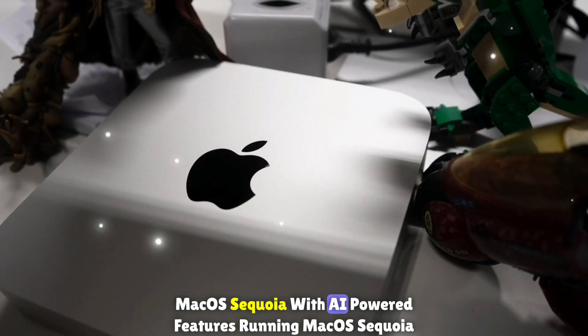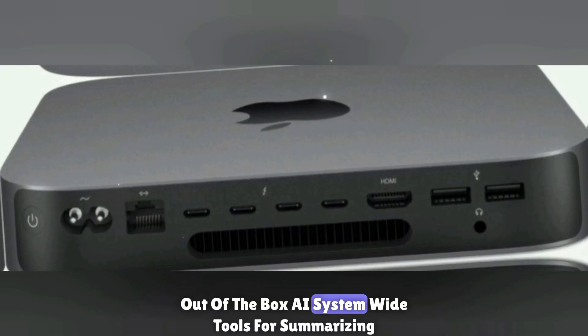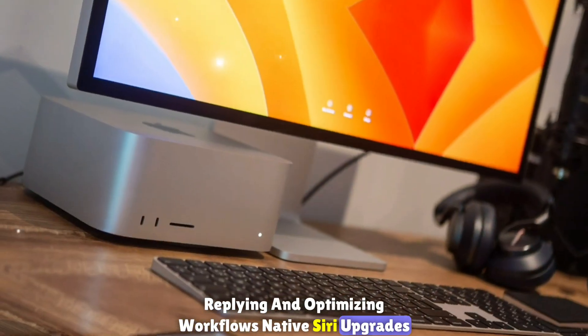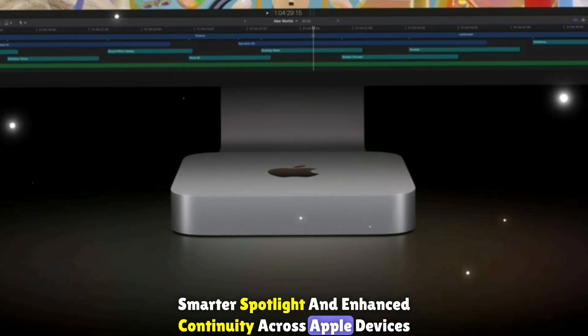macOS Sequoia with AI-powered features: running macOS Sequoia out of the box brings AI system-wide tools for summarizing, replying, and optimizing workflows, along with native Siri upgrades, smarter Spotlight, and enhanced Continuity across Apple devices.